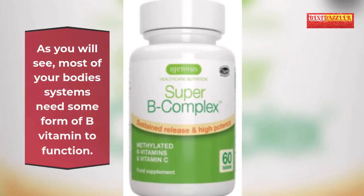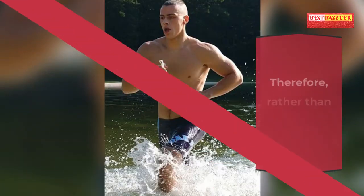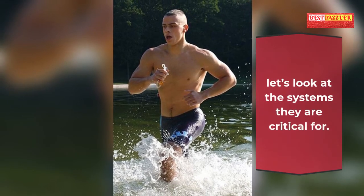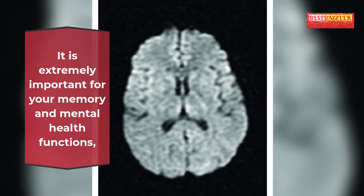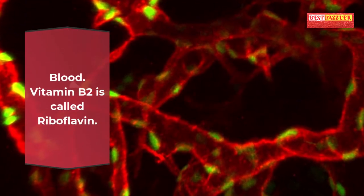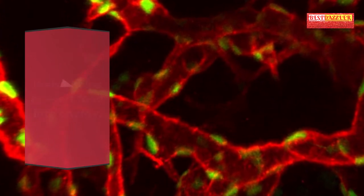As most of your body's systems need some form of B vitamin to function, let's look at the systems they are critical for. Brain: Vitamin B1 is also known as thiamine. It is extremely important for your memory and mental health functions and also helps convert your food into energy.